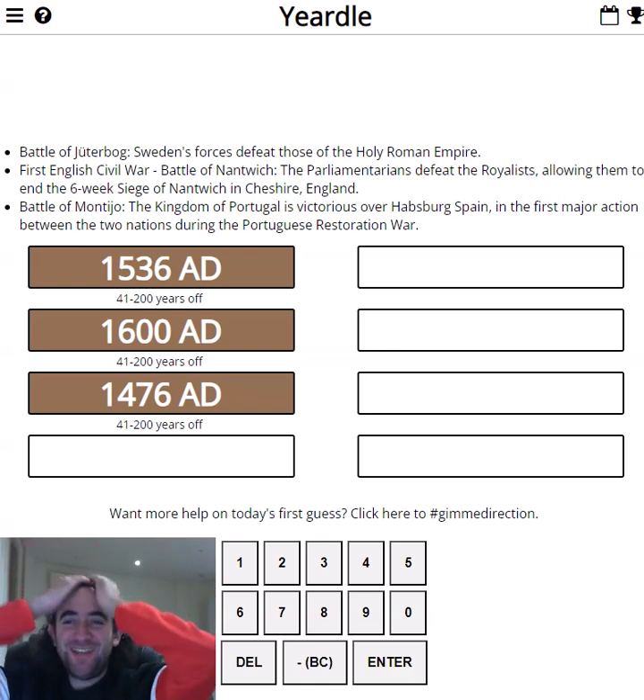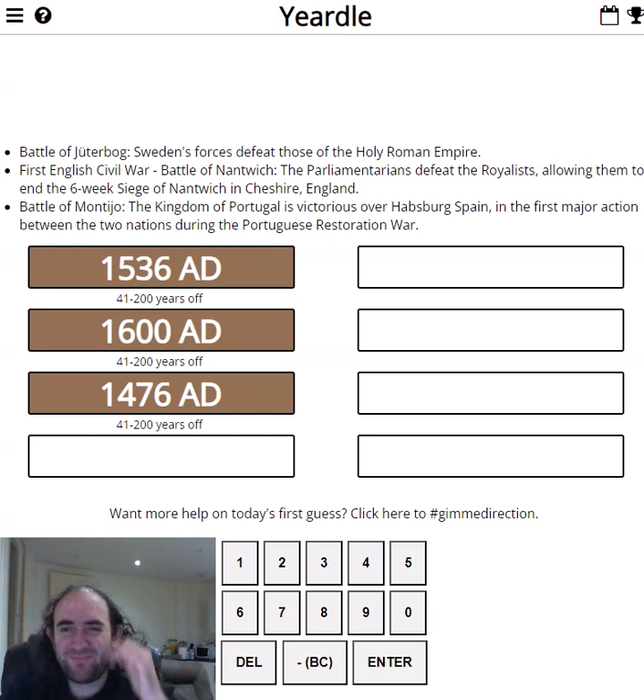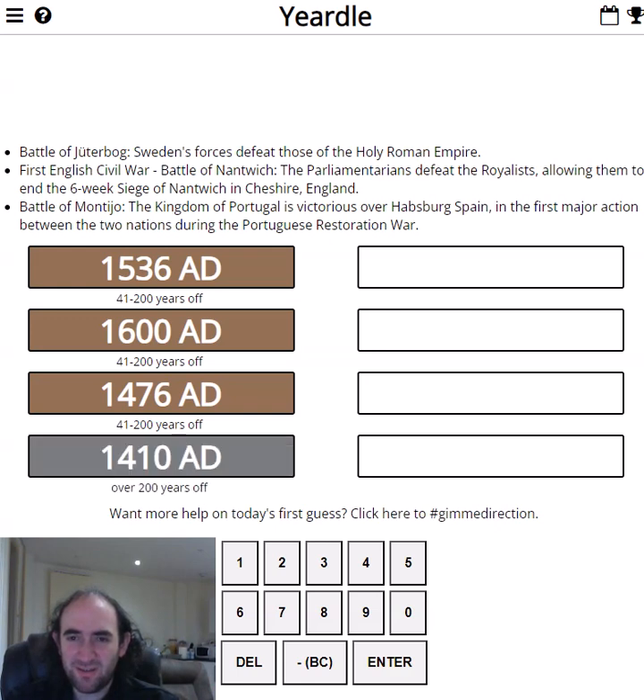Oh, what is going on? Everything is 41 to 200 years off. So what are the options now? It's between 1400 and 1435, or it's between 1640 and 1676. I think it's got to be earlier. Let's go 1410. Oh, this is an awful performance. I've gone completely the wrong way. Okay, so it's between 1641 and 1676.